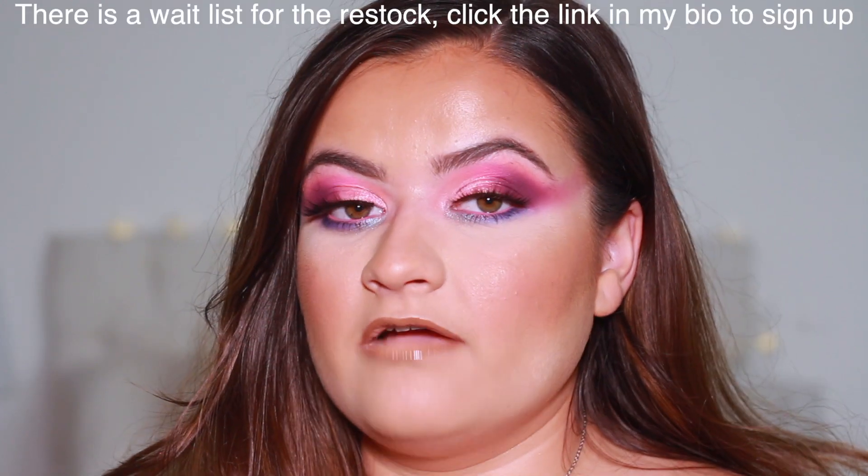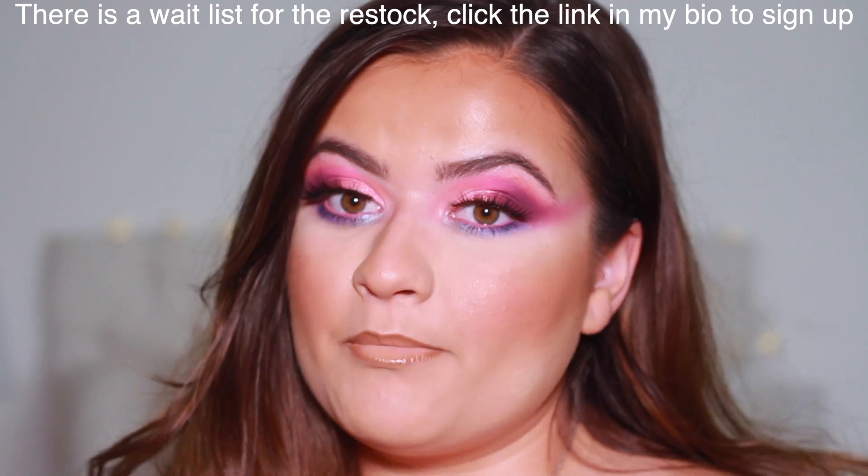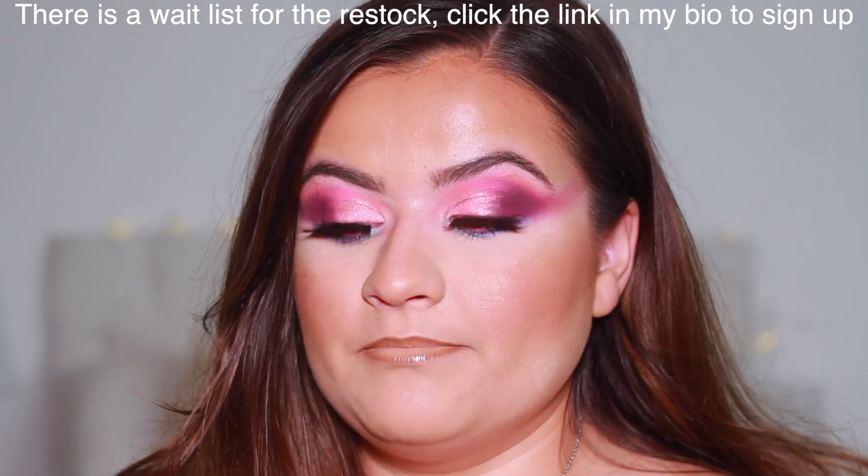Key points: the giveaway ends Saturday 26th September 2020, you must be subscribed and comment your Instagram handle to enter, and you get an extra entry for following me on Instagram — just add that in your comment and I'll enter you twice. The palette is currently out of stock; I'll pop a link below as soon as it's back. Thank you for watching — please like and subscribe, and I hope to see you here again very soon!